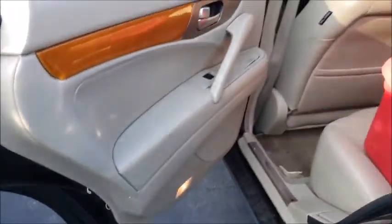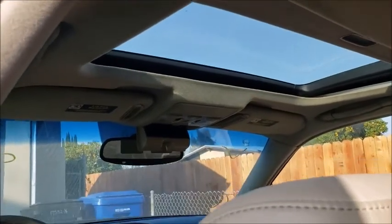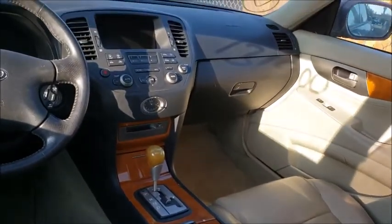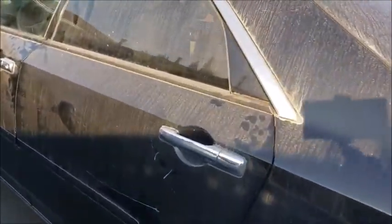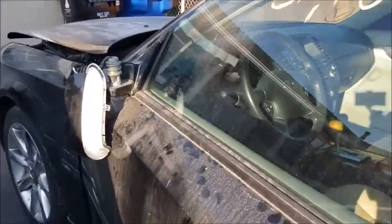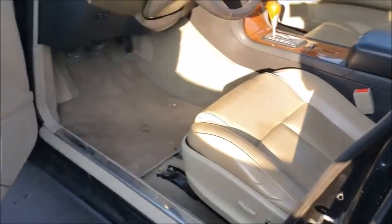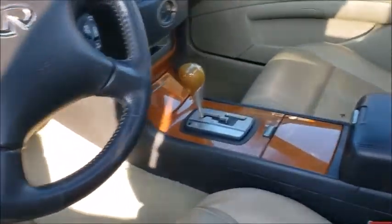But other than that it's super clean. Headliner's good. The wood grain is good — I don't know if it's real, probably fake. Another thing that I love about these is the pillarless windows. Yeah, I love that when they roll down — no posts. I like that. It's got the Bose premium sound system.